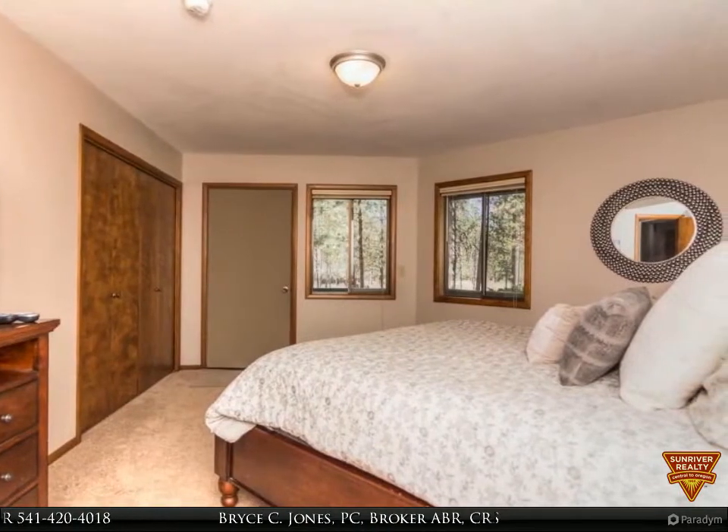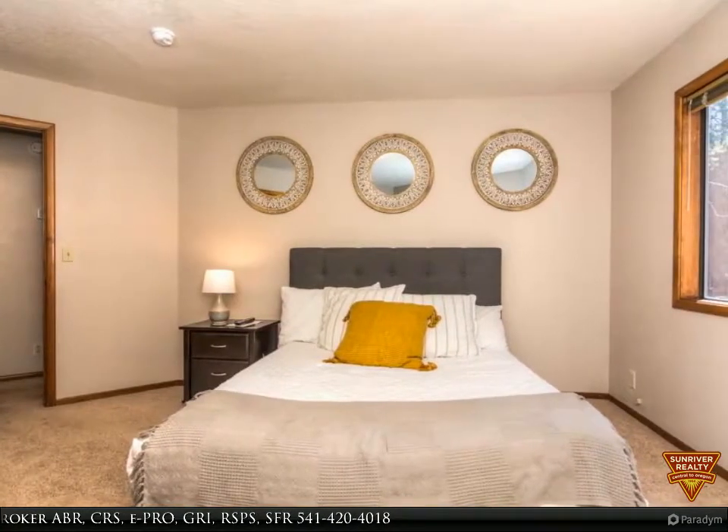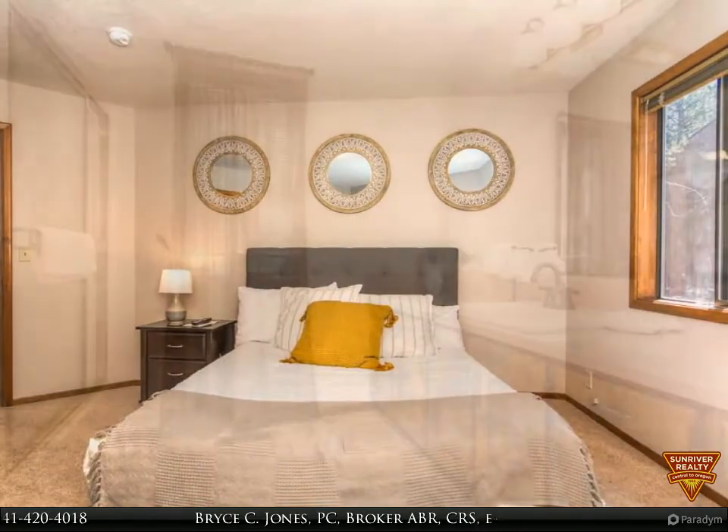Upstairs, there is a great room with vaulted ceilings, elegant master suite with wood-burning fireplace, guest bath, and laundry room. Decks on both levels overlooking a large common area.